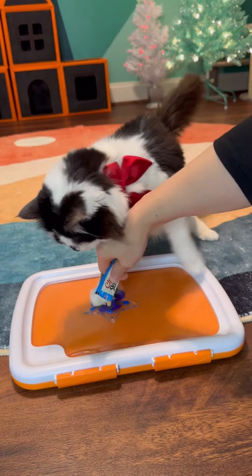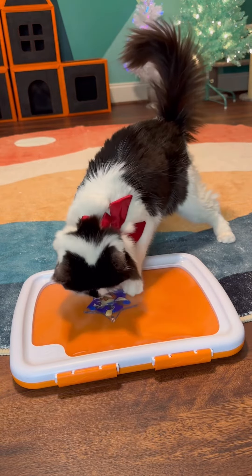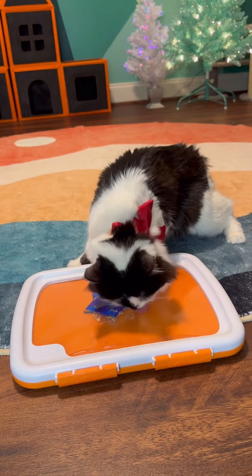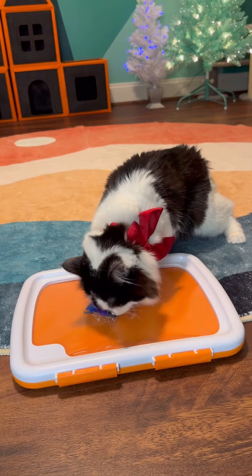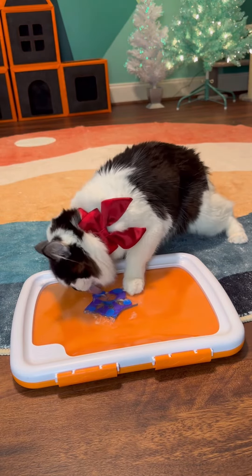All right, sweet girl. Let's add some treat. Phoebe's making this ornament for Joey. We hope this is a tangible reminder to keep shining, that Phoebe is a reminder of that every day, despite the obstacles, any extra challenges that life throws your way.